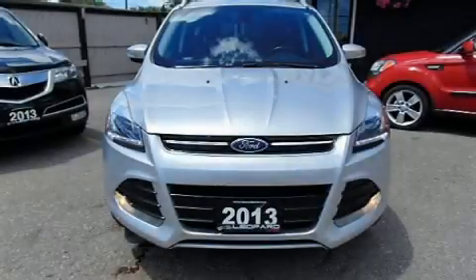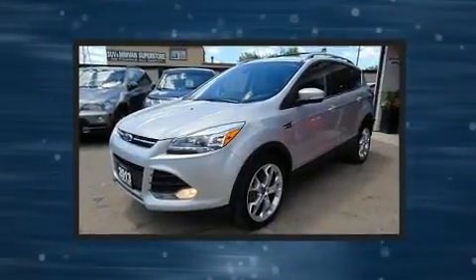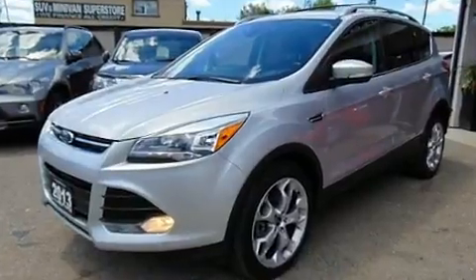Get excited about the 2013 Ford Escape. Under the hood, you'll find a four-cylinder engine with more than 200 horsepower, providing a spirited yet composed ride and drive.